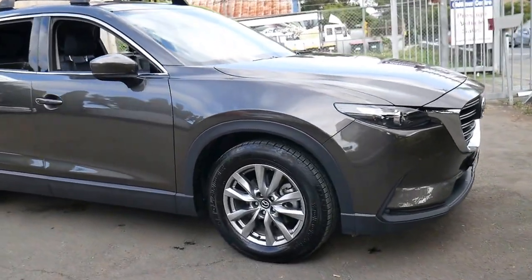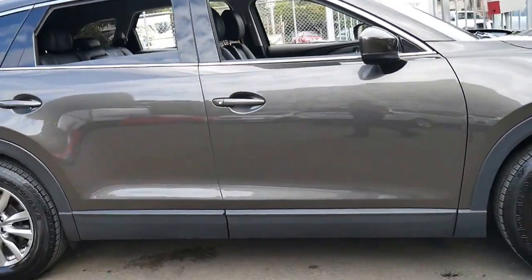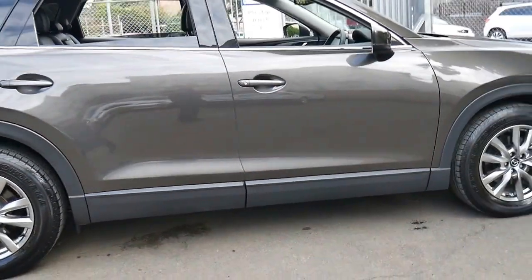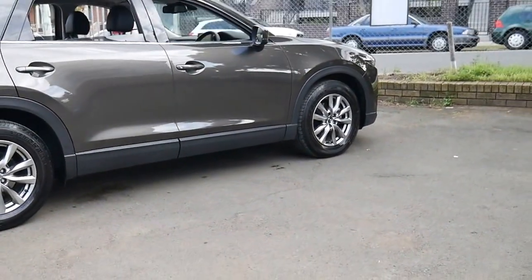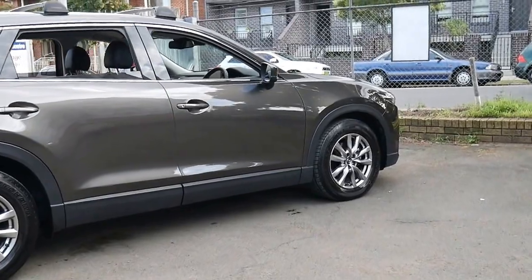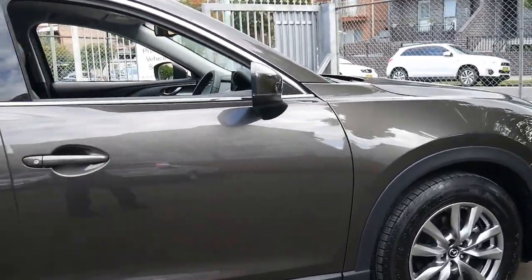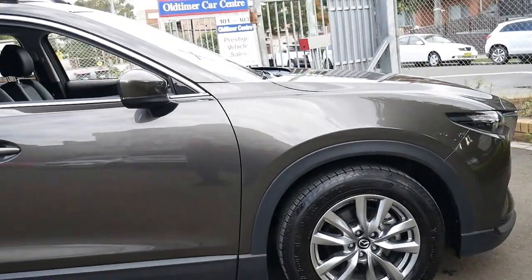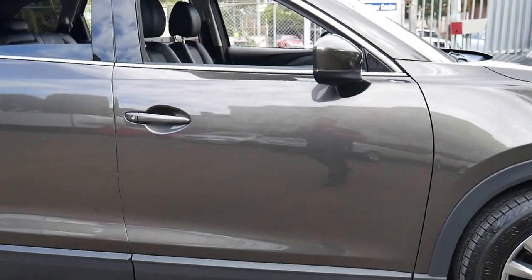This is a 2016 Mazda CX-9 Touring. It was built in very late 2016 and I believe it's been MY17. It is the all new shape, it's a seven seater and the Touring came with some great features. This particular car was also optioned with roof racks and a tow bar.